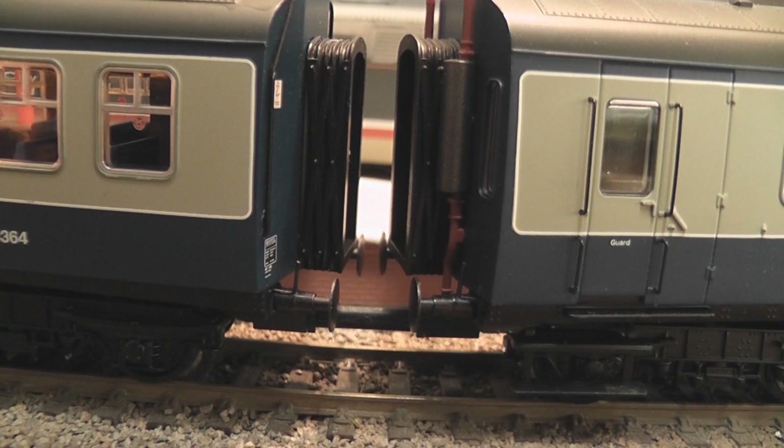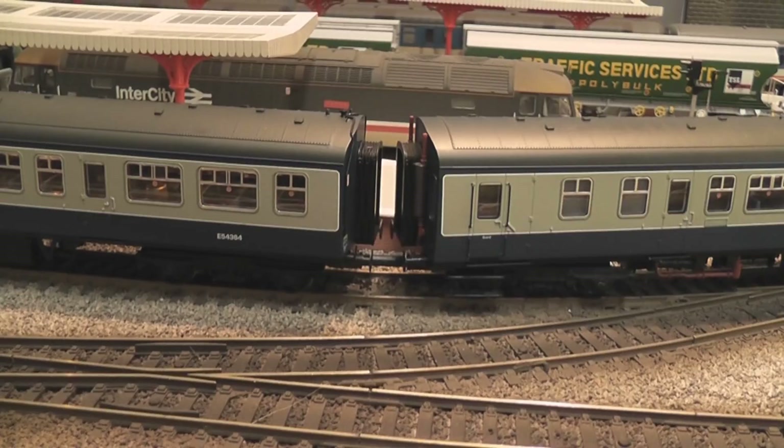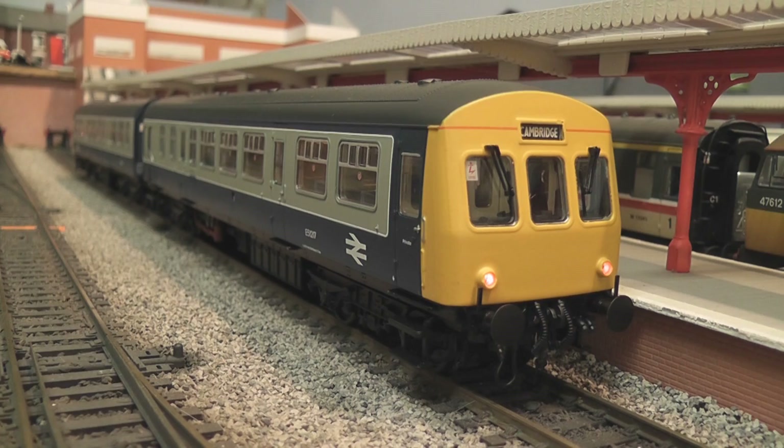Coupling the two units together is achieved by means of a plastic drawbar with electrical contacts in it, allowing you to electrically power both units with a single decoder. The model is driven by a motor located in the rear section of the driving motor car. The motor powers a single bogie and is more than adequate at moving the entire unit around the layout at a reasonable pace. Now I'll show you taking the body off, fitting a decoder, and fitting the front-end detail.